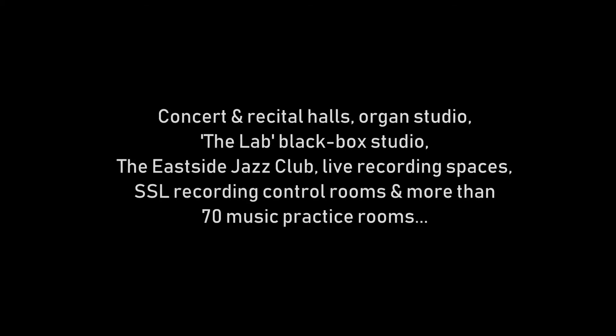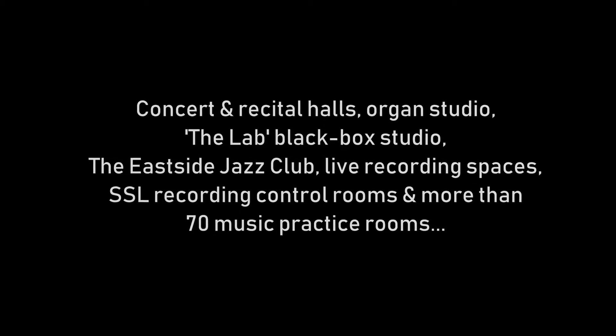We have a number of programmes here at Royal Birmingham Conservatoire in music technology related study. The Bachelor of Music BMus programme is very much aimed at the creative music technologists — people who are composing and creating a range of different content, which might be recordings, production, electroacoustic composition, or sound to picture, but very much from a creative point of view.